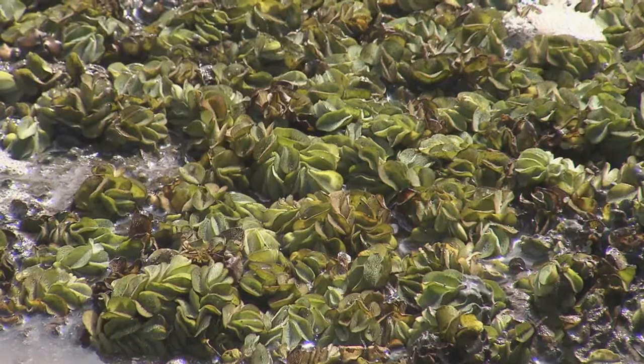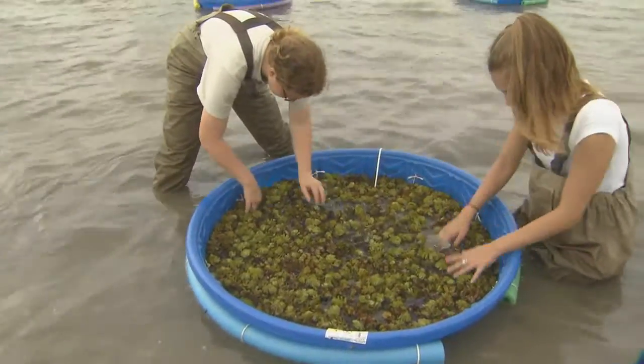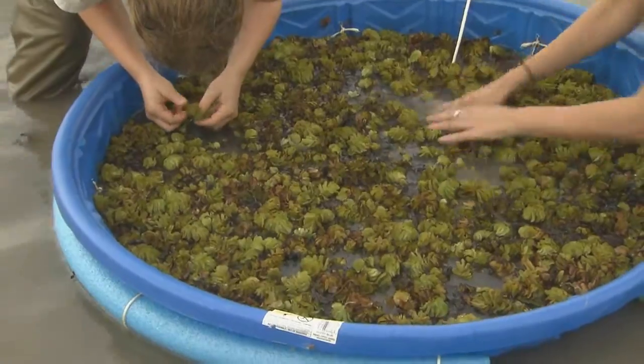The salvinia weevil has been an effective weapon against the aquatic weed giant salvinia. But cold temperatures are an enemy of the weevil. Two graduate students in the LSU College of Agriculture's Department of Entomology are researching ways to help weevils survive the winter in North Louisiana.